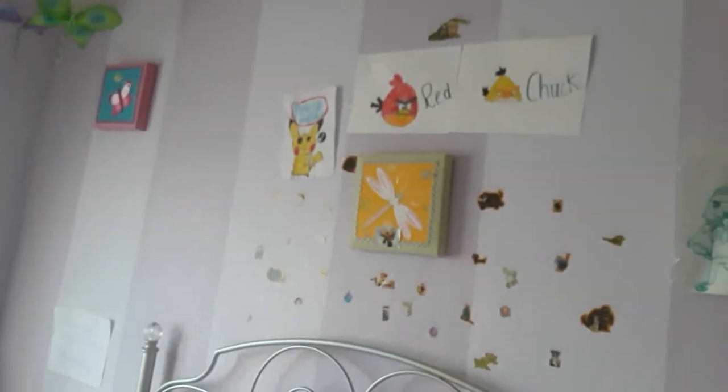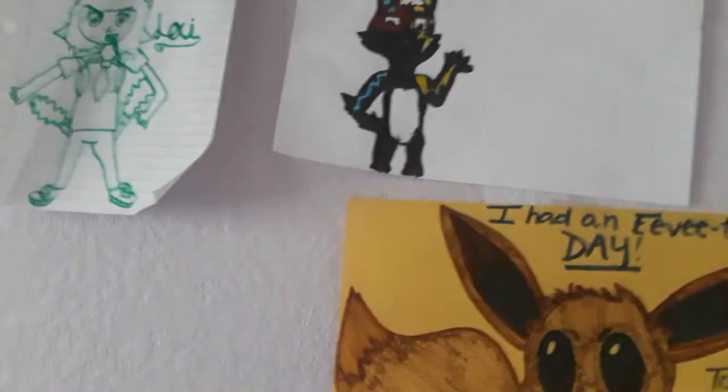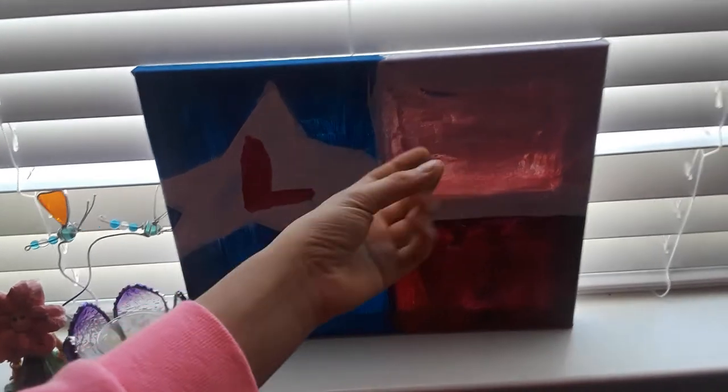Up here I have drawings — the Angry Birds Red and Chuck that I drew a few years ago, a Pikachu that I drew a few years ago, some random Secret Life of Pets stickers. Here's my OCs — here's the human form of my OC and here is the fox form of my OC, it looks real nice. There's a Jigglypuff that I just keep on my bed for decoration. Here's an L for my name — my YouTube name used to be Lexa Gaming, that's actually not my real name.